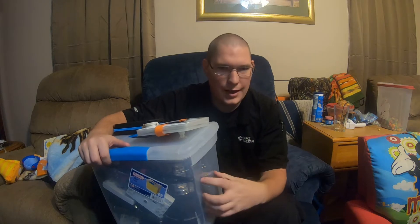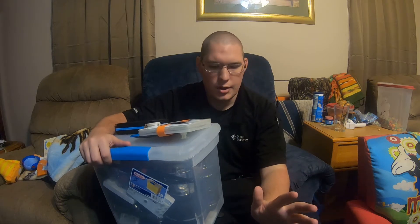Take everything that can be charged in this lights-out box and go ahead and charge it — the luminades, the battery chargers — get everything charged up. Now in case I need to use them, I know they have full power.